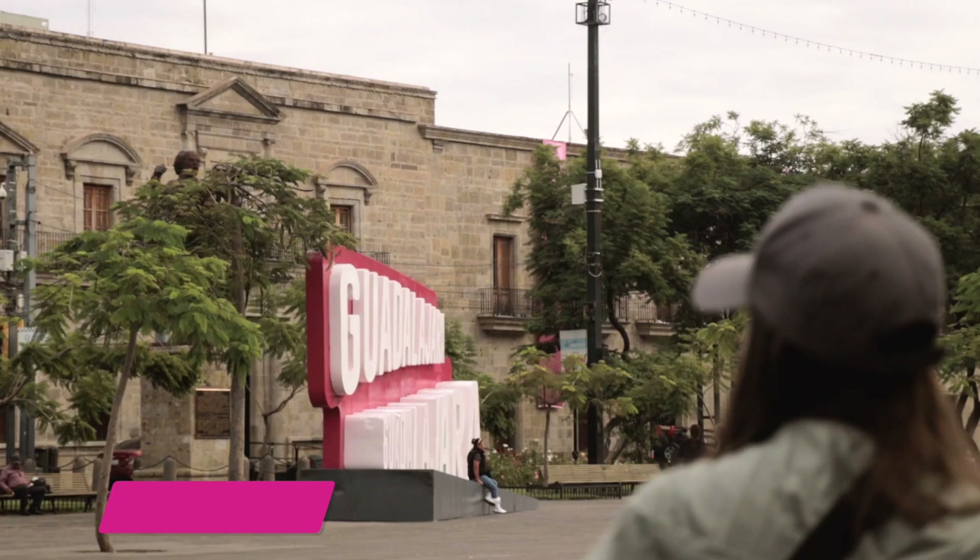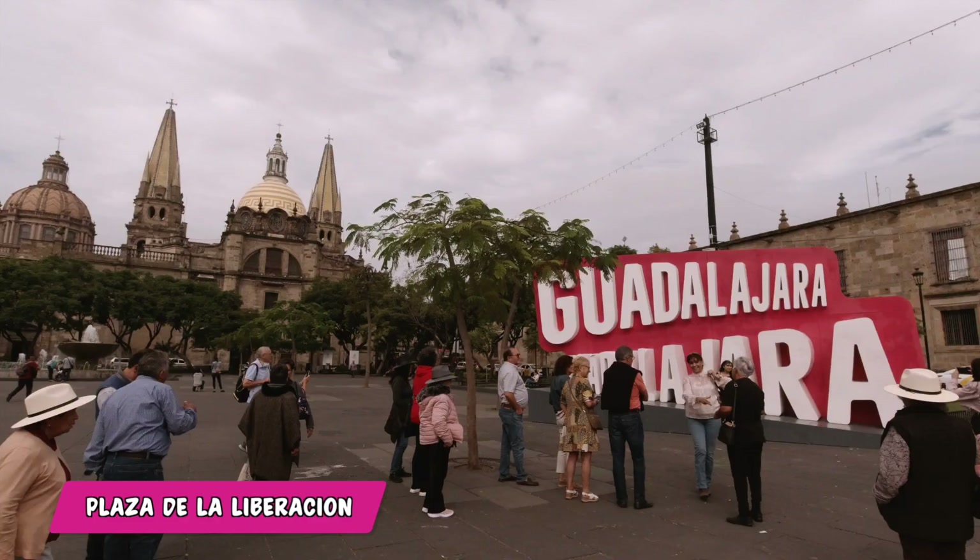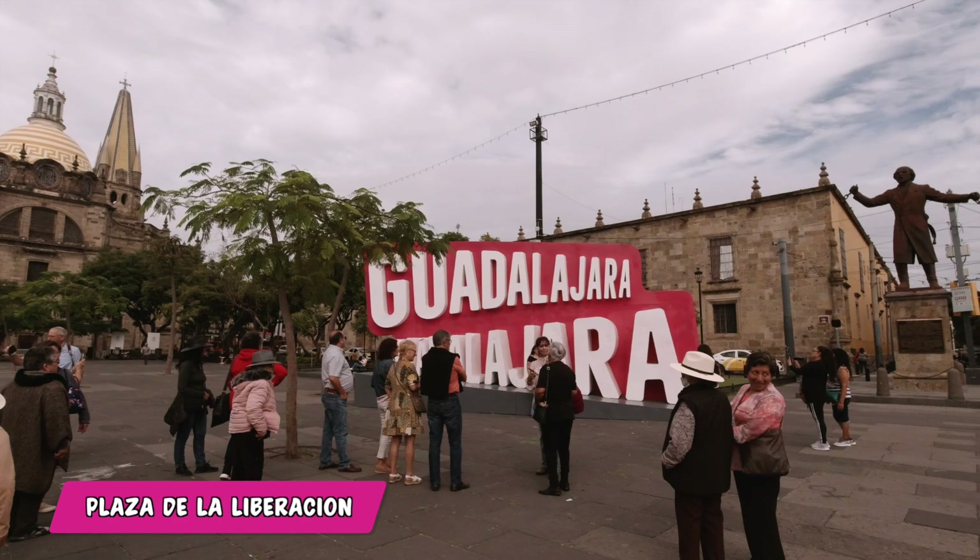Just across from the Palacio de Gobierno is where you're going to find the famous pink and white Guadalajara sign. As you can see, it's a very popular photo spot. Every town and city in Mexico typically has colorful letters of the place name, but Guadalajara has a different marketing campaign — this is one of the only signs you'll find in just pink and white.